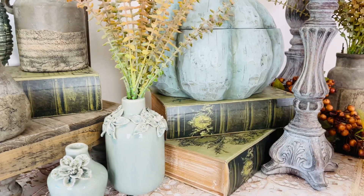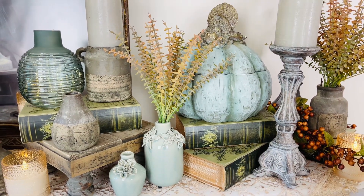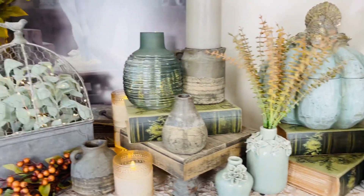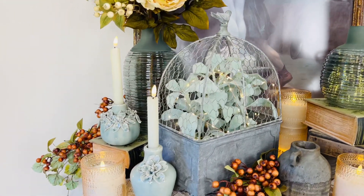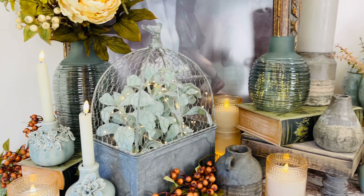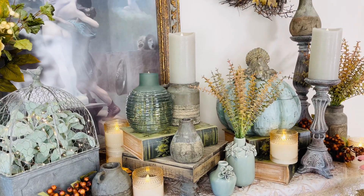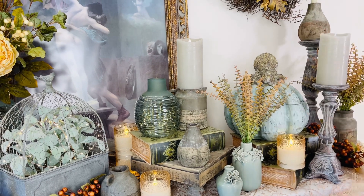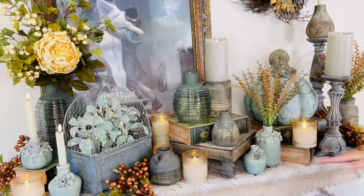If this were all flat, it'd be a completely different look. Feel free to get more than one set because if you love them as much as I do, you are going to need more than one set. These are what you use to finish, to elevate, to create the beautiful dynamic of height that you need in arrangements.